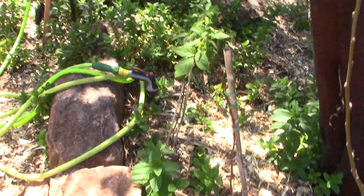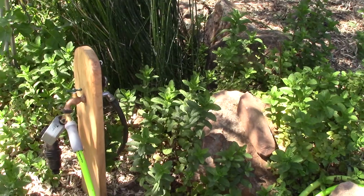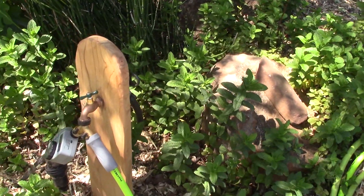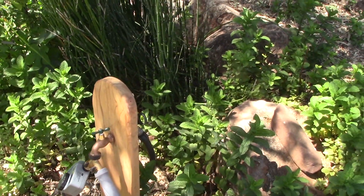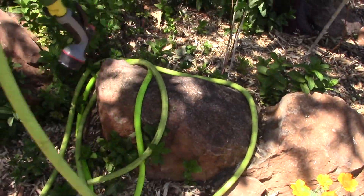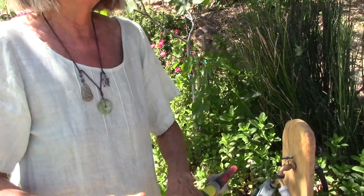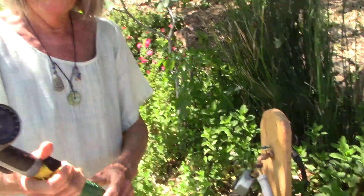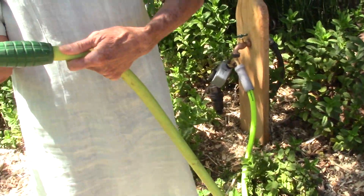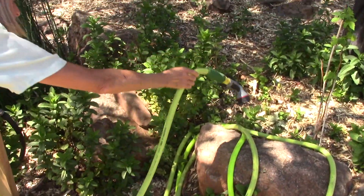And here we have a new addition too. We had to do another drip system because so many plants need water. And this hose — I'm telling you, this is fabulous. This is a non-kink hose. If it kinks, you just pull and it undoes it. And then it has a swivel here, so you never have to fight with it — it turns around.